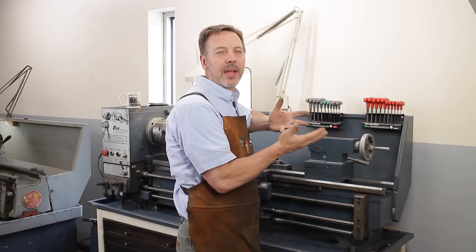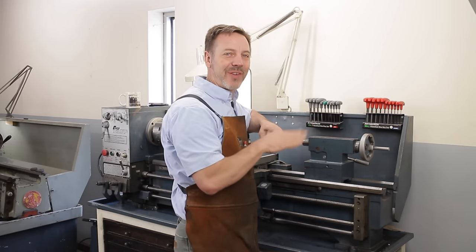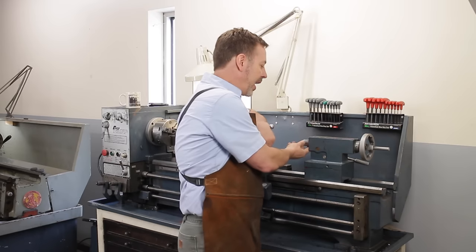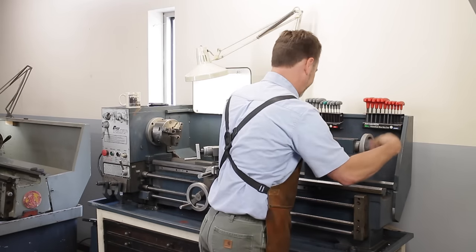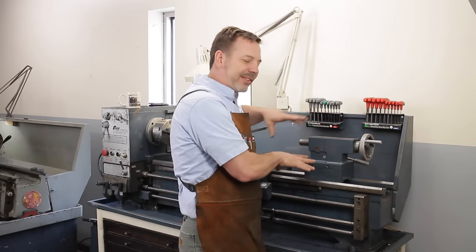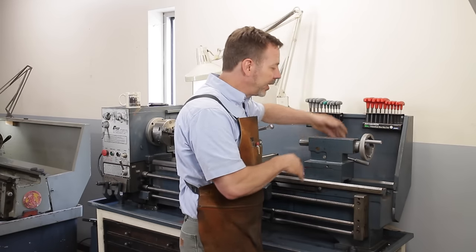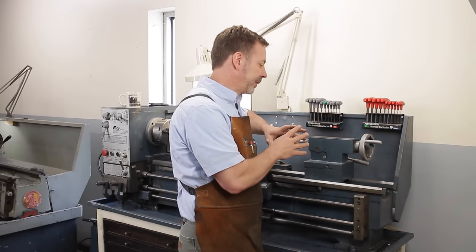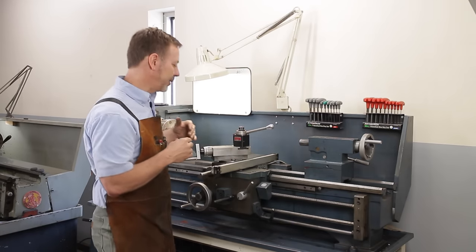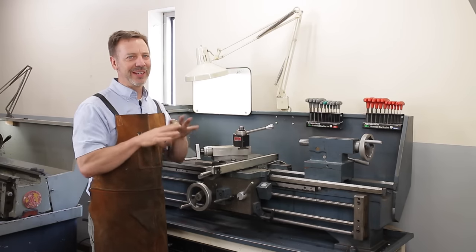Starting from a base of $1,000 for a lathe — if the tail stock bore has problems, I'd take $500 off right there. That's all I'd offer, because fixing it is really hard. You can't turn it down because it's ground to fit the machine. If the tail stock sits a little low, that's okay — you can put shims under it. But make sure the tail stock is in good shape, because missing parts end up costing more than the entire machine.